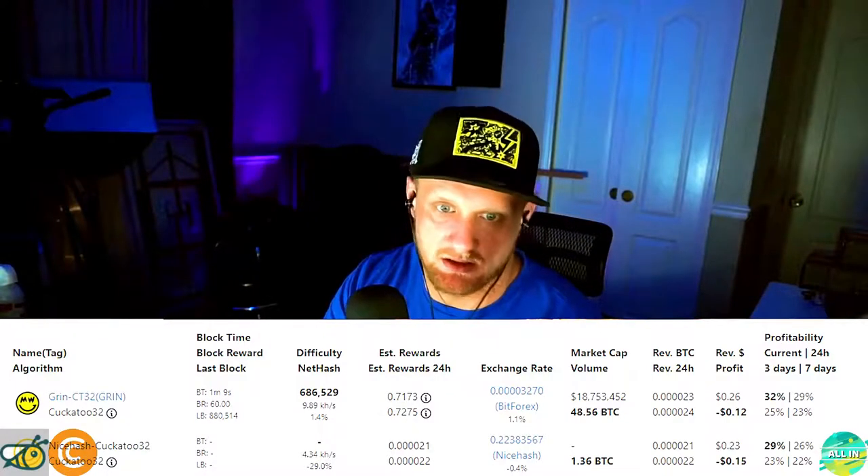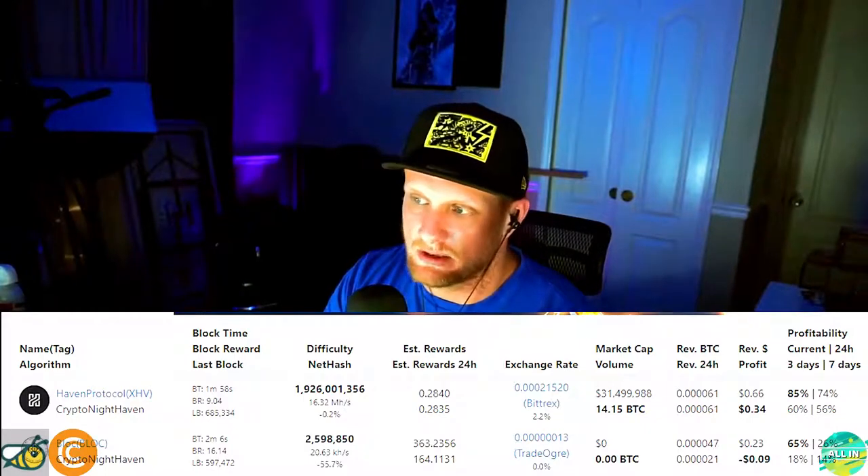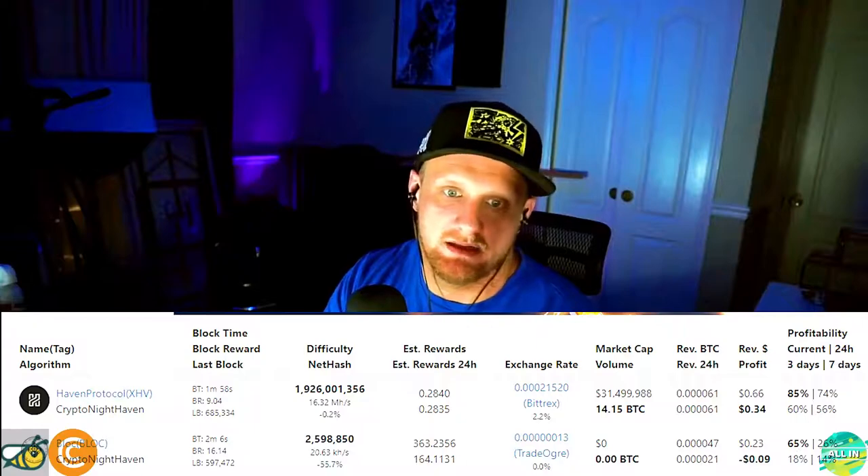Haven is a new one — I need to do more research on it. The hash rate was 701 hash per second at 134 watts. It is profitable at about 34 cents a day after power costs, so it's something worth looking into.